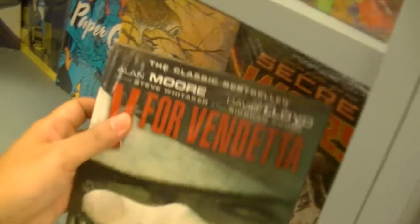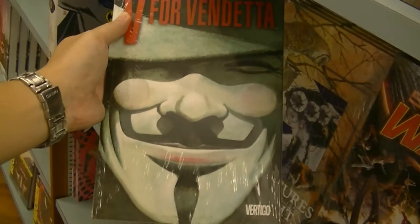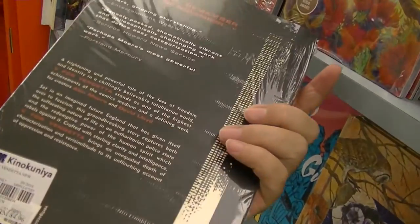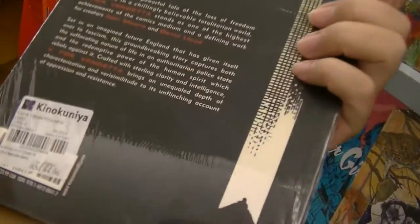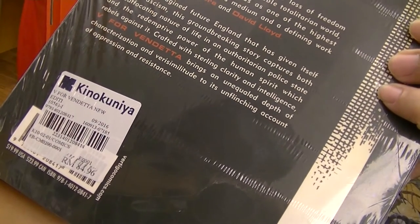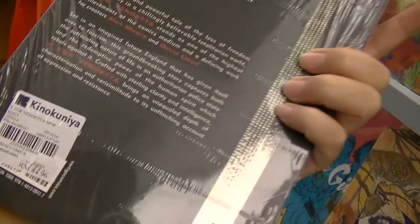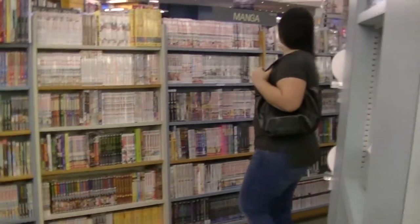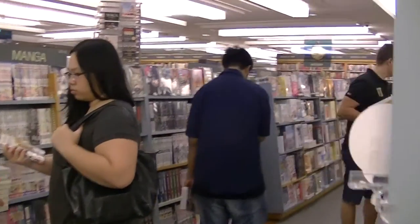Of all the comics I'd recommend, I'd recommend this one here — V for Vendetta. If you like anarchy, if you like a dystopian future, this is the book for you. It's only 84 ringgit, roughly about 20 US dollars or less. The paper is toilet-paper quality — you can tear it, but this is the story and the art. Thank you, Dave Gibbons. Thank you, Alan Moore.